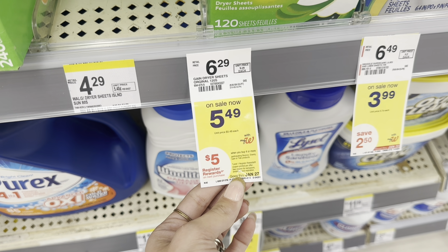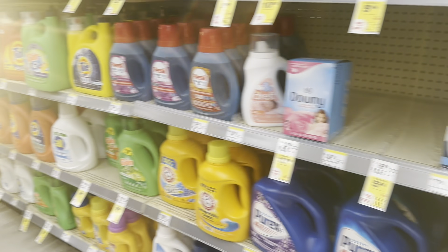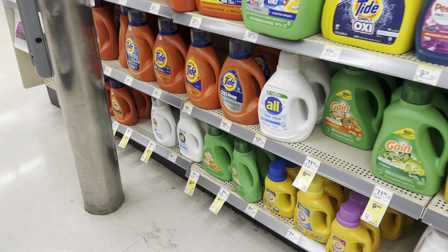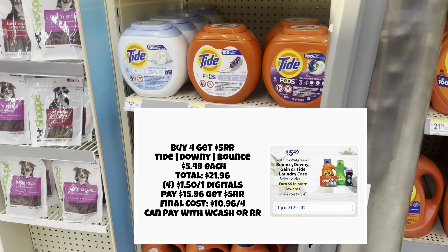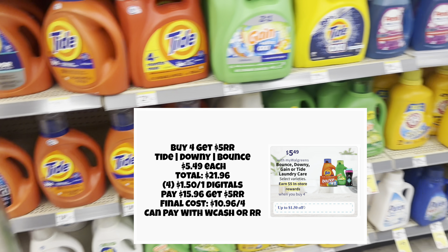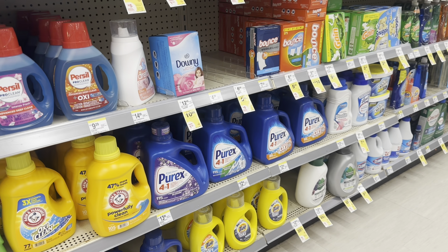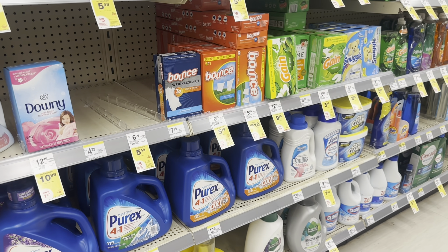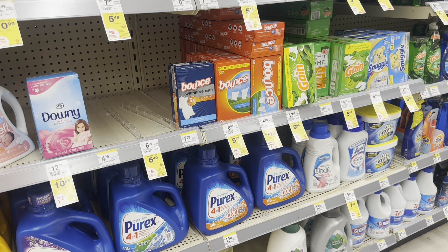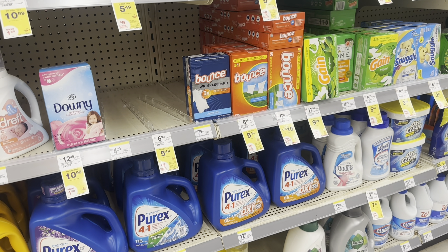We also have a laundry deal — buy four get a $5 Register Reward. This includes Gain, Tide, Downy, Bounce, and lots of different products. Check your digital coupons because you should have $1.50 off one or $1 off one digitals depending on whether you've already used some of those. Either way you're getting awesome savings on laundry products. You can use those digital coupons and then pay with Walgreens Cash or put this into a spend booster scenario.